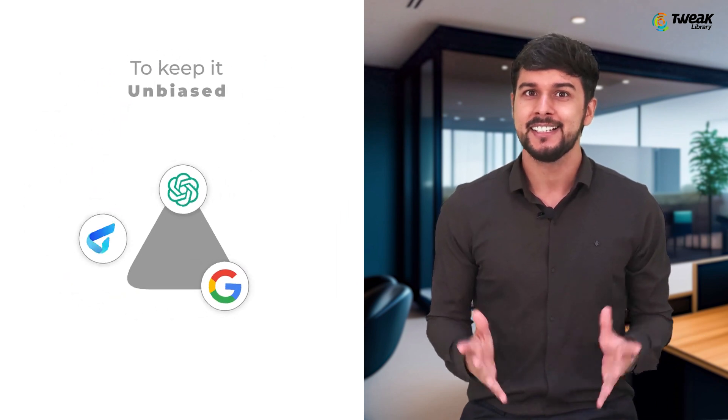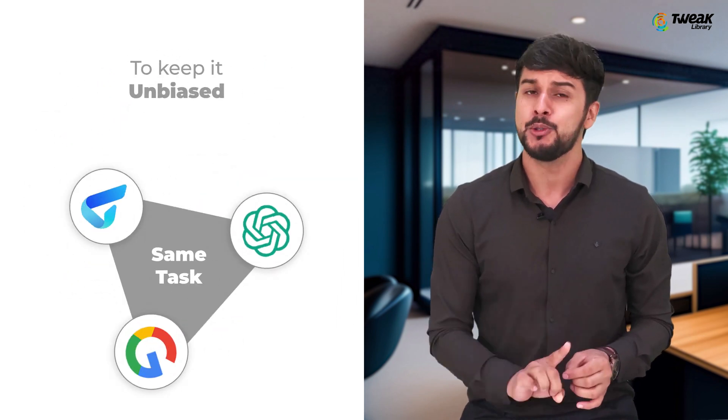To keep the comparison unbiased, we'll be giving the same task to each model. Let's begin by looking into each model individually, examining their respective strengths and weaknesses.